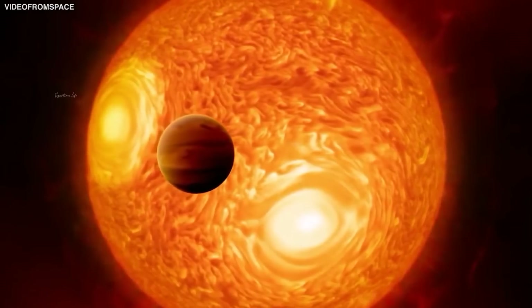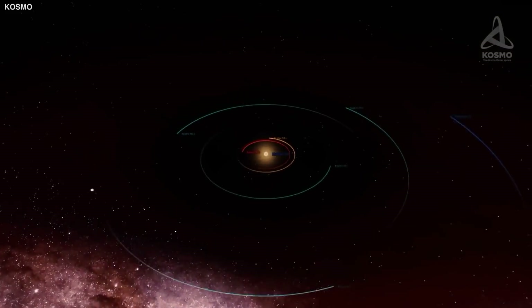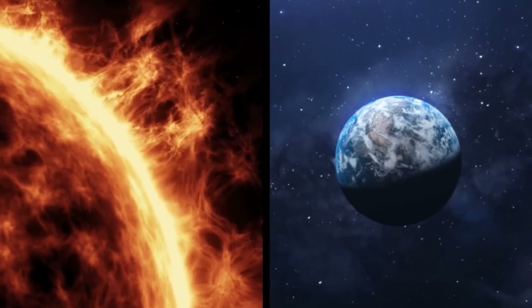The dayside temperature reaches 2,350 degrees Celsius, which is more than enough to evaporate metals like iron into the atmosphere. Furthermore, the radiation received by the dayside is millions of times greater than that received by our planet from the Sun.